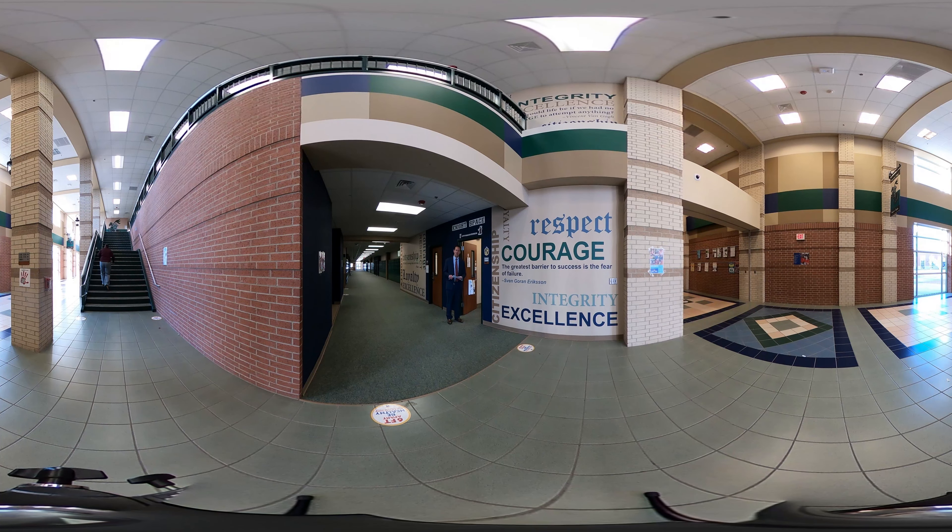Hello and welcome to Bayside Intermediate. My name is Mr. Thomas and I'm the principal here at Bayside, home of the proud Knights. Today we're going to give you a virtual tour of our campus and let you know a little bit about why Bayside Intermediate is such a special place to grow and learn.